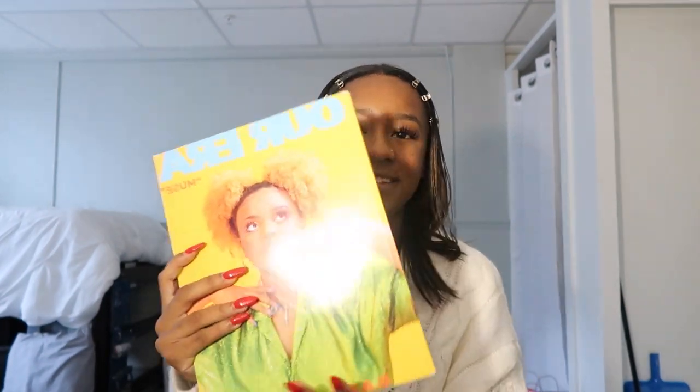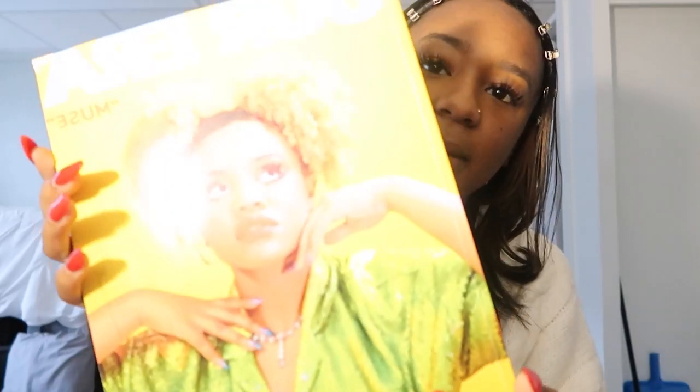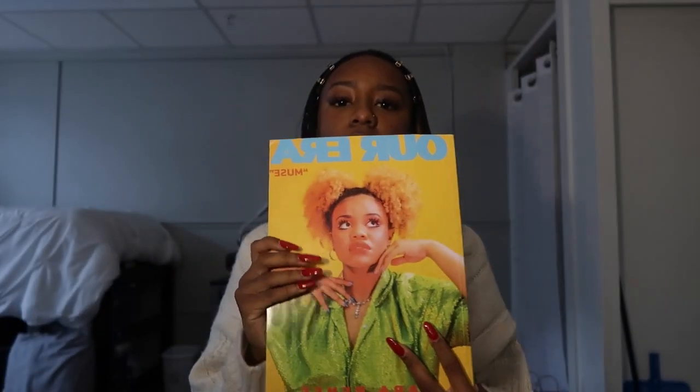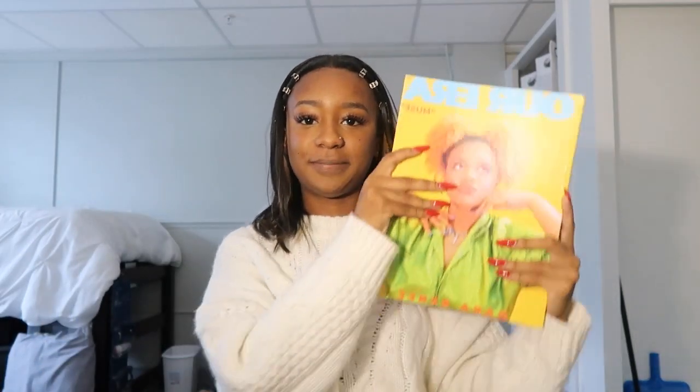The last thing in this haul was from a zine called Our Era. I ordered it a while ago and my mom shipped it to me. It's the Our Era magazine — I had to get it because I'm obsessed with High School Musical: The Musical: The Series and she is on the cover. It's a large, really thick zine with many cool pages. I really like supporting zines and wanted to support theirs.